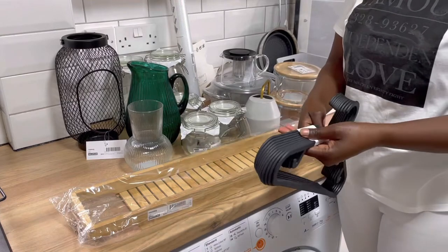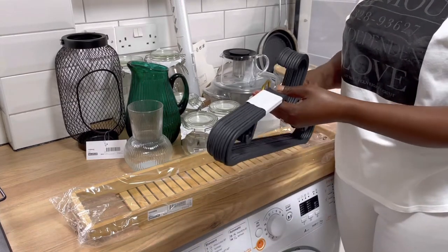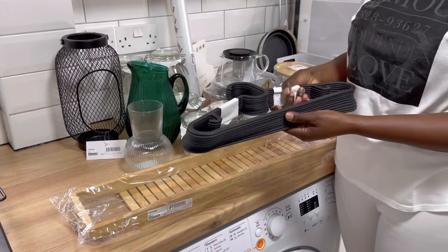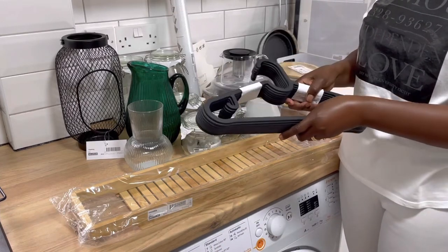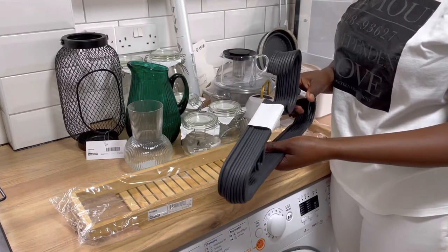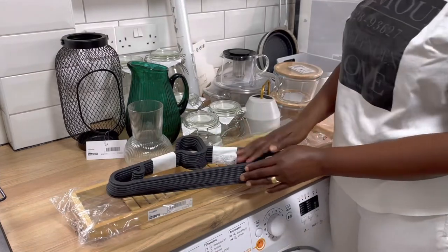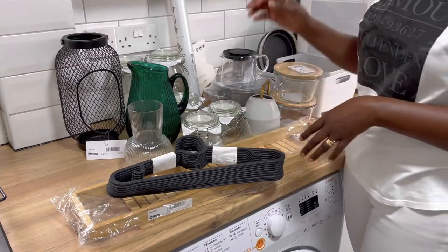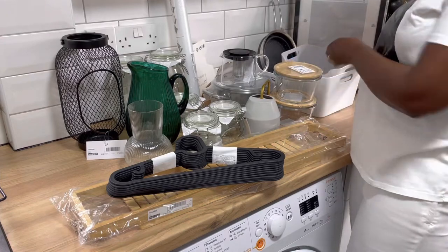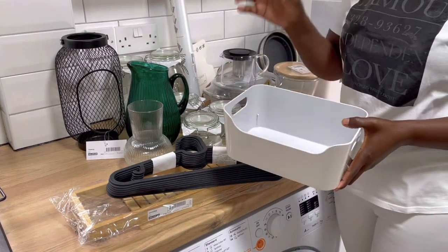This is 10 pieces of hangers that I bought for my son's wardrobe. He's growing into a young man and organizing his wardrobe is something I'm really keen on doing. This one was a steal — I think it was about three pounds. They are very, very cheap.